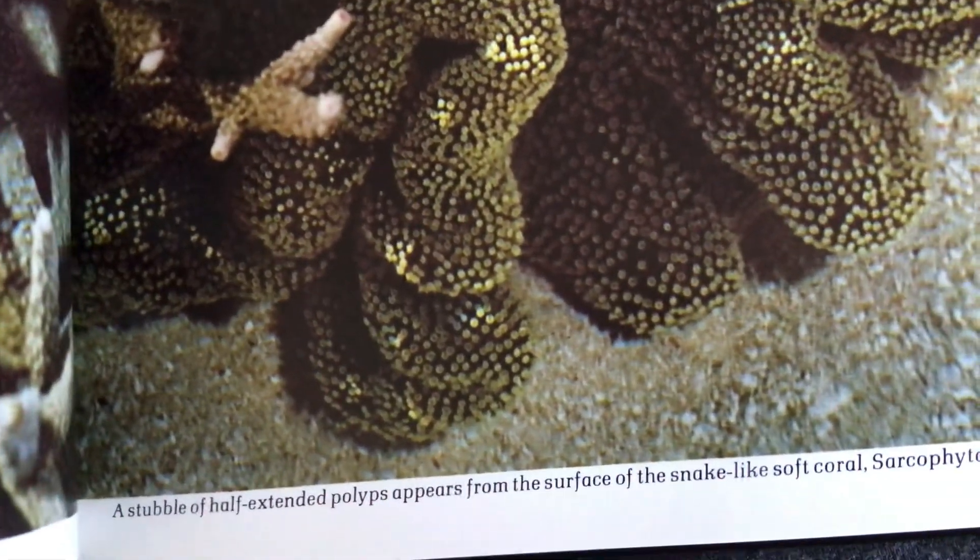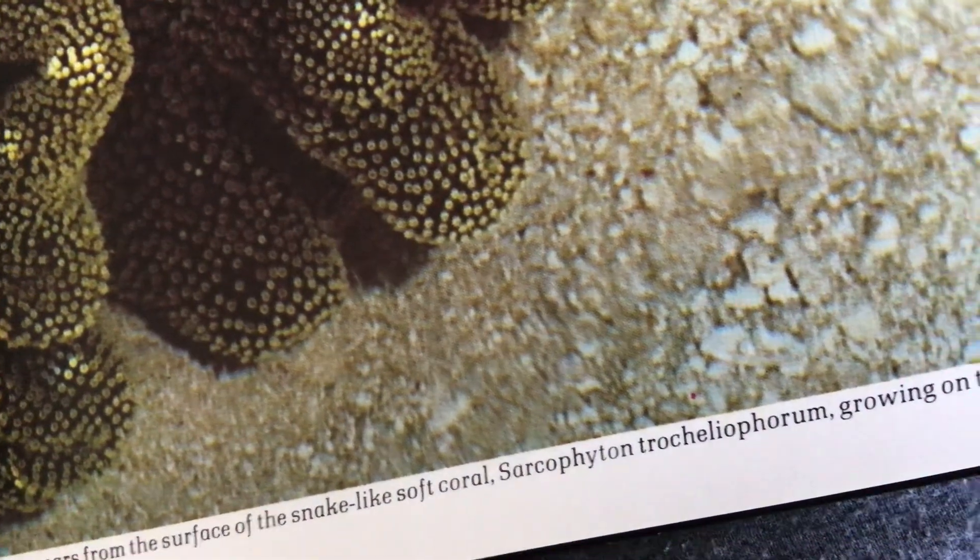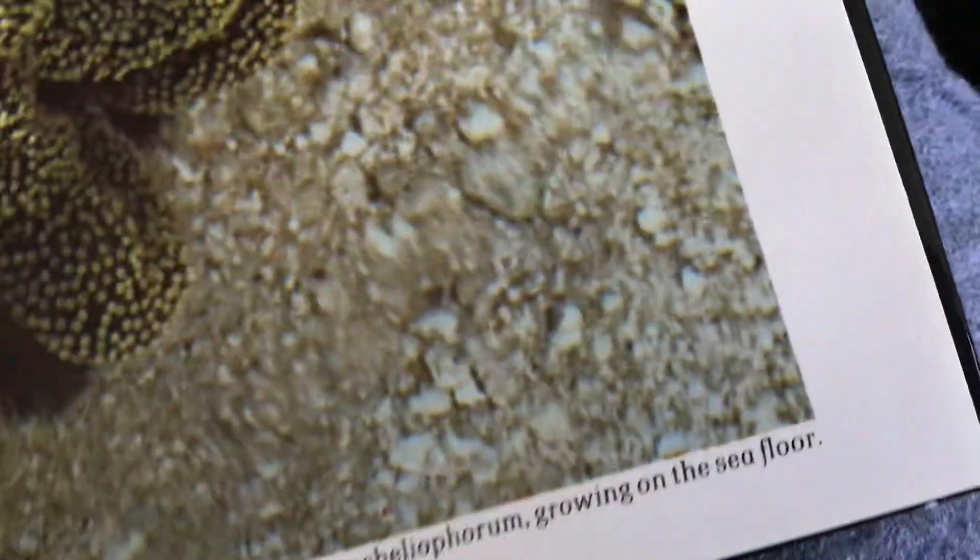A stubble of half-extended polyps appears from the surface of the snake-like soft coral Syrcotithitan trombocoporum, growing on the sea-thorn.